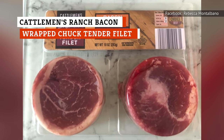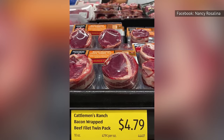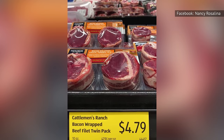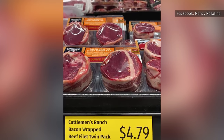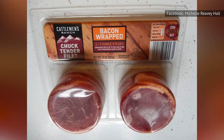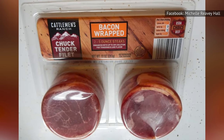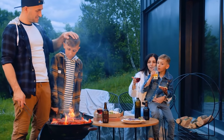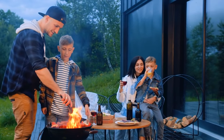Considering how inexpensive it is, the Kettleman's Ranch Bacon-Wrapped Chuck Tender Filet is something that may change your eating habits for good. You could eat this meat every day and still be below your monthly food budget. While you will need to spend some time grilling it to perfection, it's difficult to go wrong with a filet that is wrapped with bacon. Nothing quite compares to the taste you can get by cooking it outside on a grill.